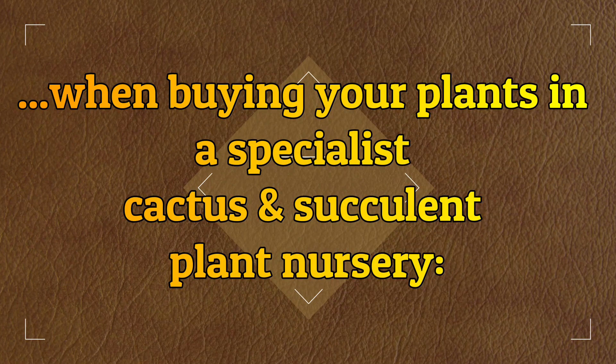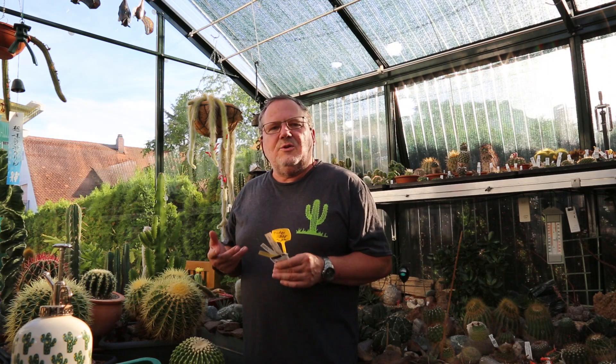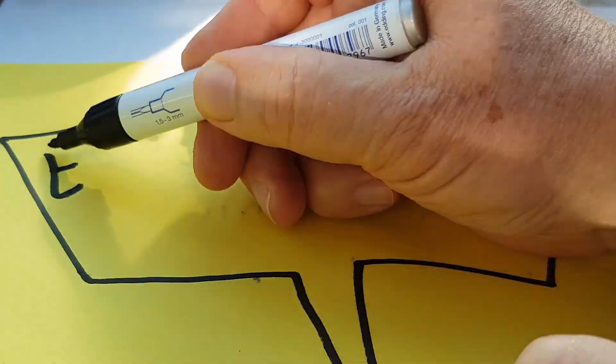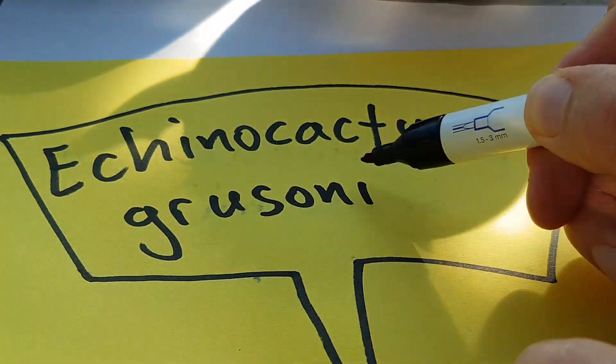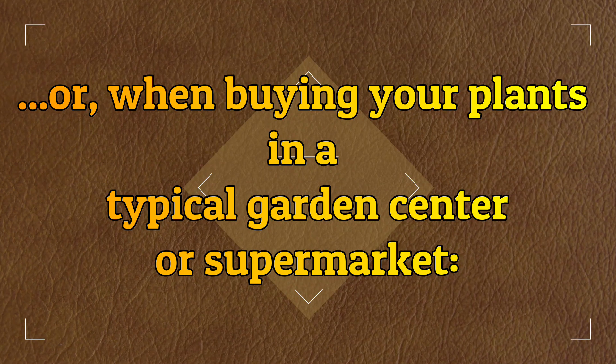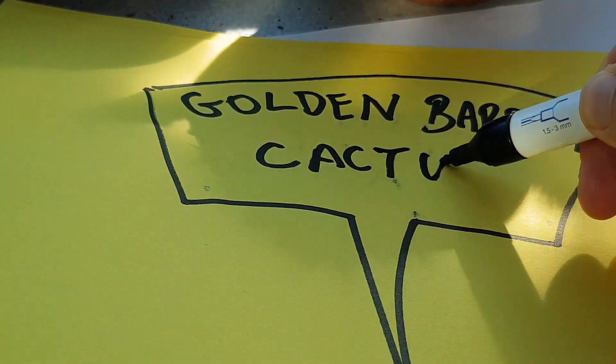So let's take a look at a few typical cactus plant labels or pot stickers. Let's say you've just bought this cactus here in your favorite cactus nursery. High chances are your plant came with a sticker or a label that reads Echinocactus Grusoni.